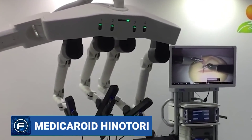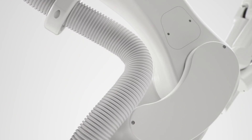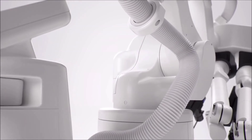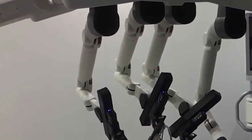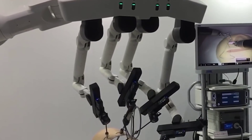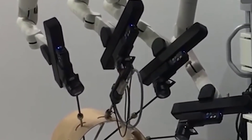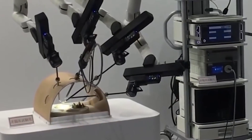MEDICAROID HINATORI is a joint invention by Kawasaki and Sysmex Corporation. It is the first made-in-Japan robotic-assisted surgery system capable of performing operations with great accuracy. This robotic system consists of three mechanisms: the surgeon cockpit, designed to fit surgeons' postures and support stress-free surgeries; the vision unit, which promotes smooth communication between surgeons and assistants by providing 3D images; and the operation unit, which consists of arms as compact as human arms that perform similar movements and support smoother surgeries by reducing interference between an arm and an assistant.